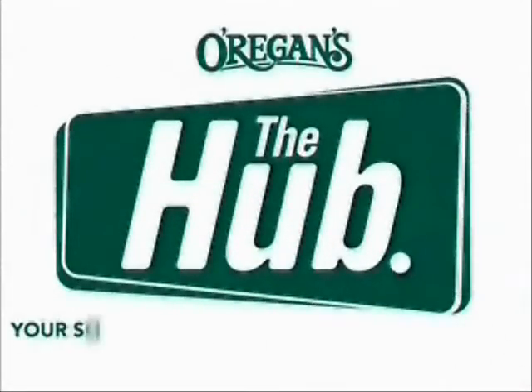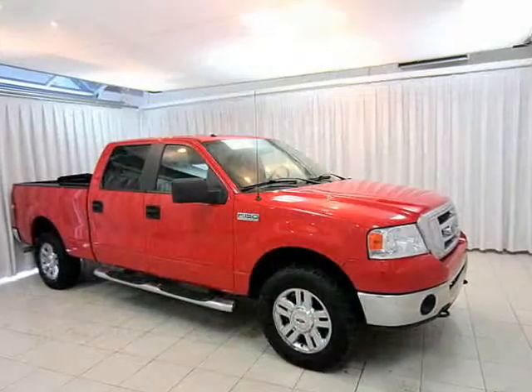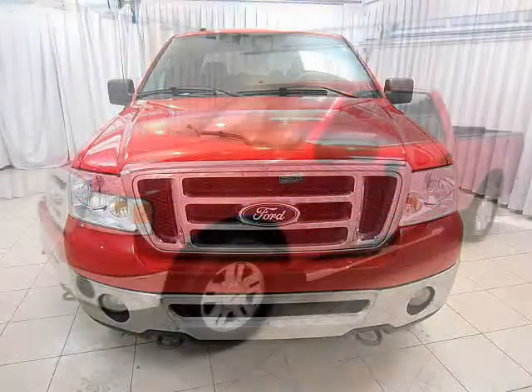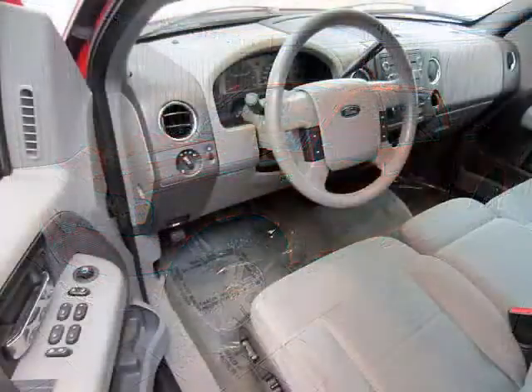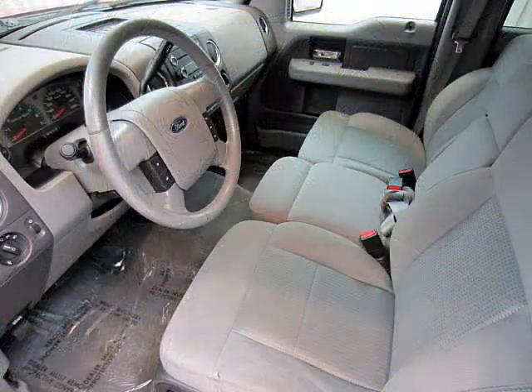O'Riggins Automotive, your source for the best used cars in Metro. There are work trucks, and there are play trucks. This F-150 XLT is a play truck. Don't get me wrong, you can take it to work. It's just, you'll have so much fun that you may not get much work done.